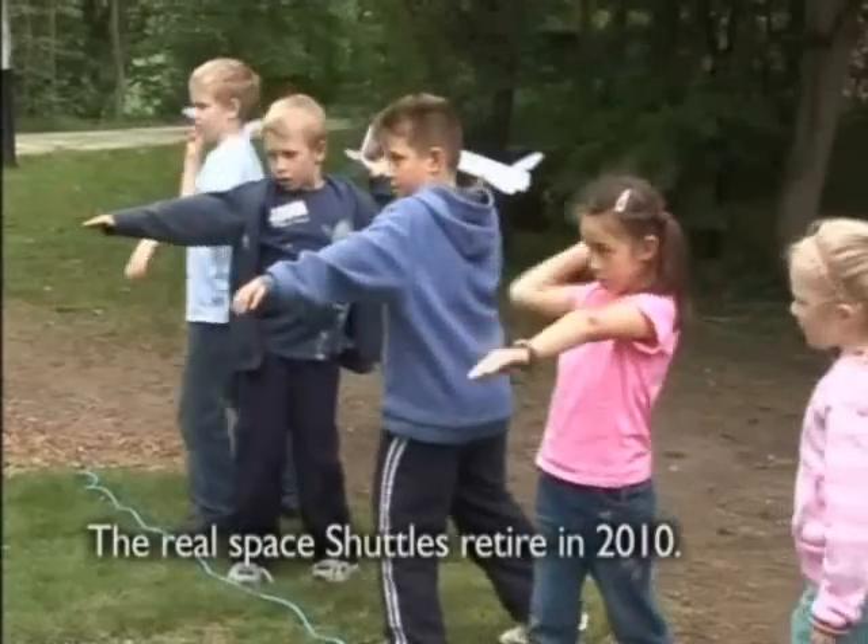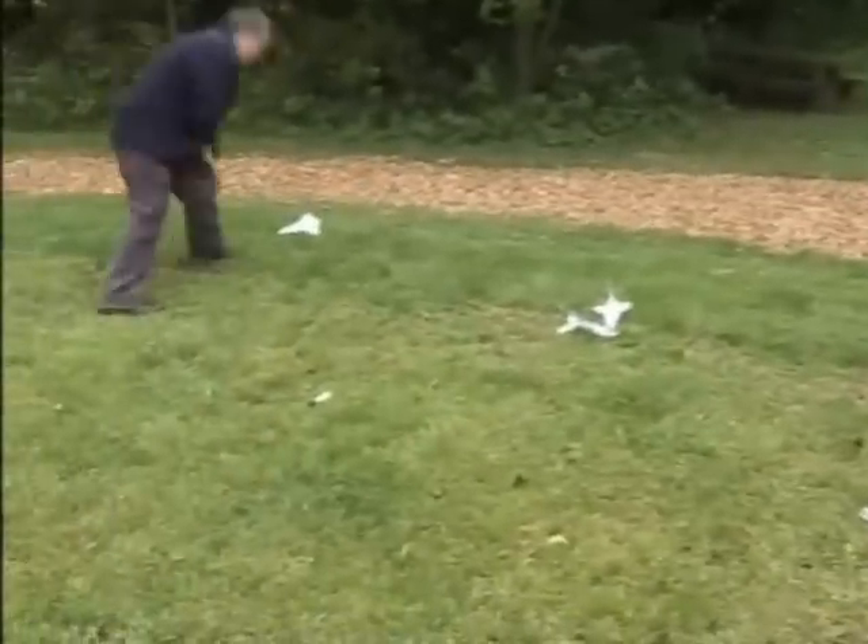One last time, go! Oh, look at that! Oh, look at that!